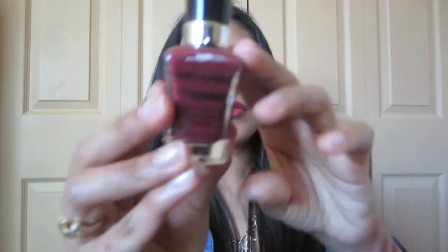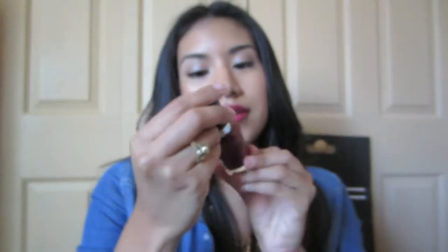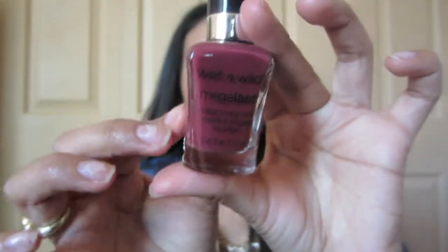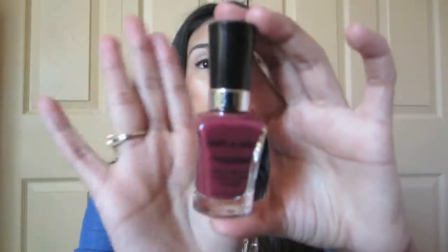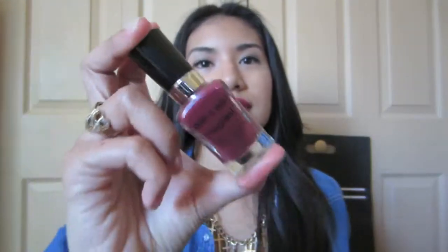Last but not least: nail polish by Wet n Wild — Haze of Love, 215B. It's such a fall essential color, so beautiful. I can't get tired of this color, it's just gorgeous. That's all I have for this month! Thank you so much for watching, and if you'd like to see more videos please subscribe — it would mean the world to me.